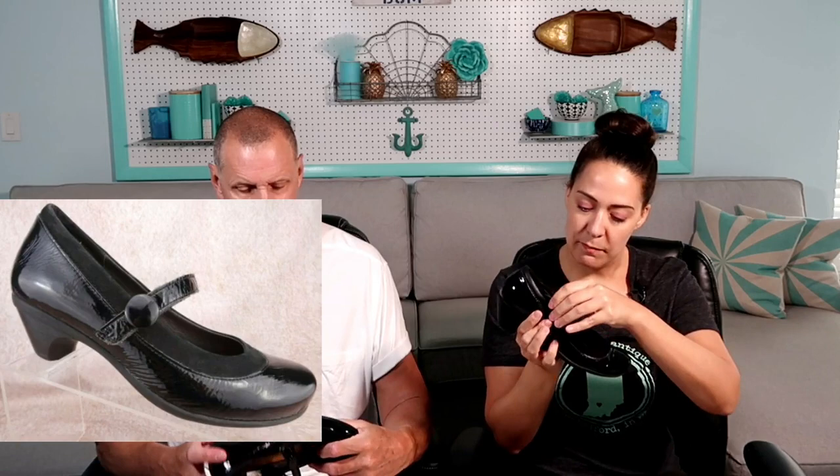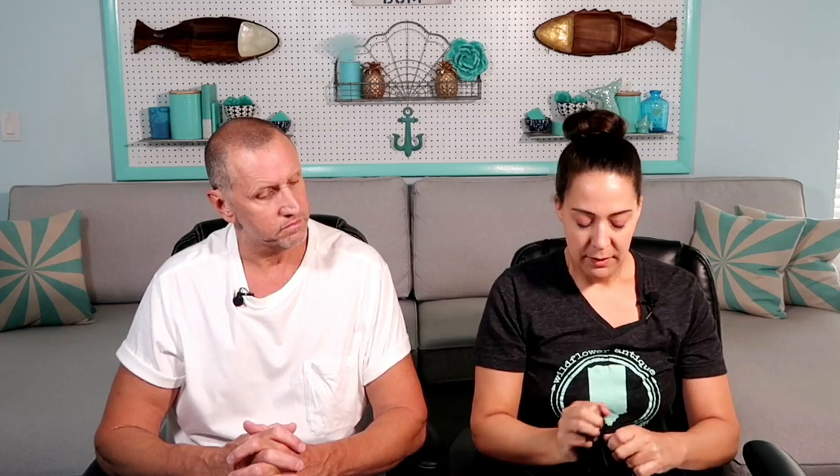I was there for about an hour and this is all I found. The first shoes are my size — they are NAOT, size 40, that's a European size, about a size nine. Really good shape, black leather. Goodwill wanted $9.99; I bought them for five with the half-off blue tag. They're very comfortable — I appreciate the comfort — but I won't keep them.